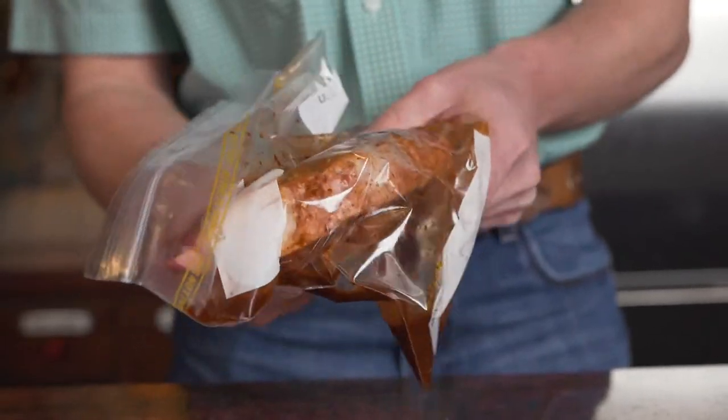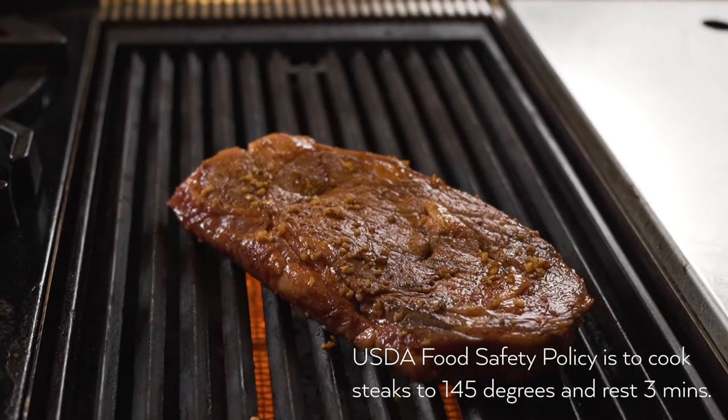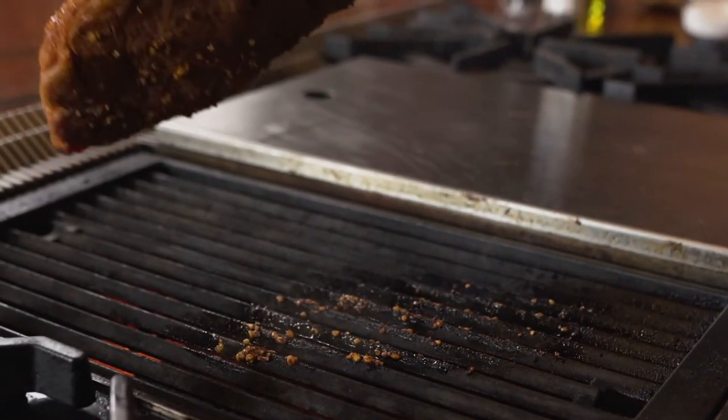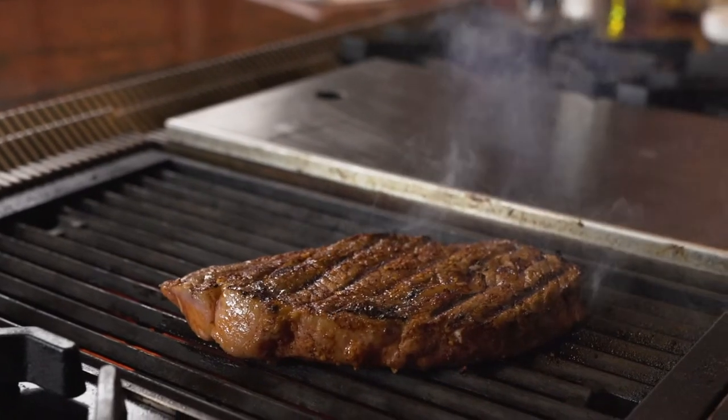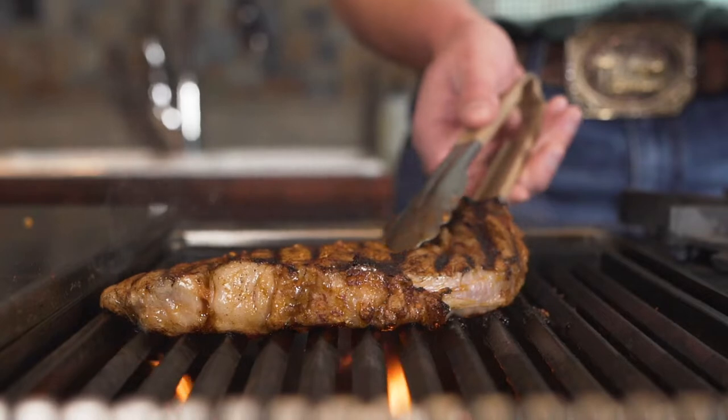I then grill it over a nice high heat until it's cooked to a nice medium rare. I love grilling steaks because of those grill marks you see and those nice juices that flow, and when you flip it those flames rise up and just get that smell wafting into your face — hard to beat.